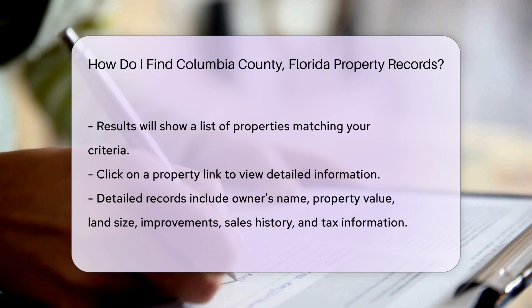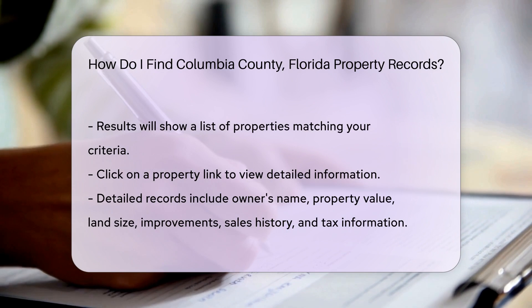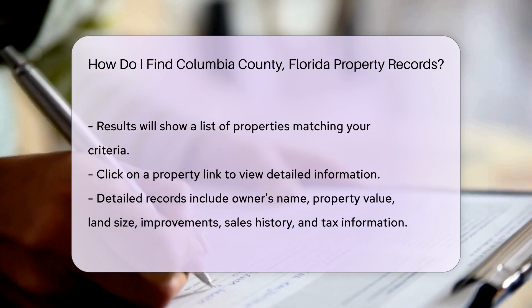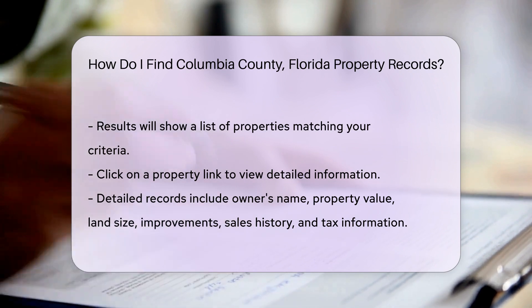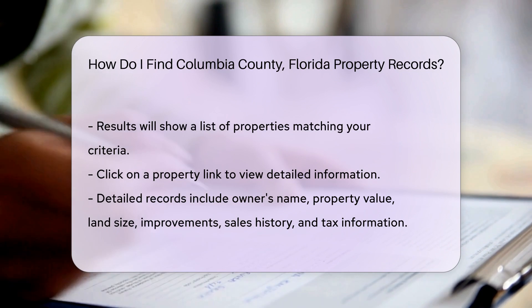After entering your search criteria, click the search button. The results will display a list of properties matching your criteria. Click on the property link to view detailed information, such as the owner's name, property value, land size, any improvements made, recent sales history, and tax information.